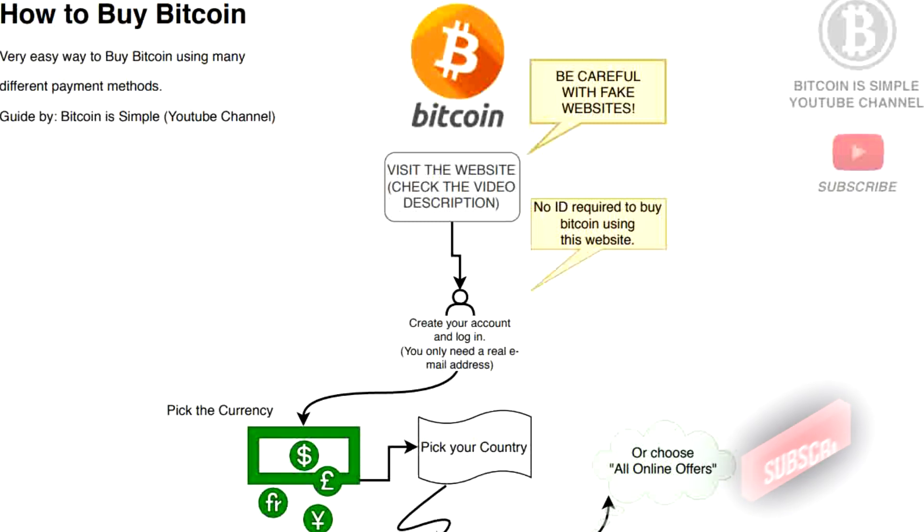Please subscribe to our channel so you don't miss our next videos about Bitcoin, and if you have any kind of suggestion just leave a comment so I can create a new video about the subject you want. In this video I'm going to show you this website where you can buy Bitcoin using many payment methods — it's a very easy, fast, and secure way to do it.